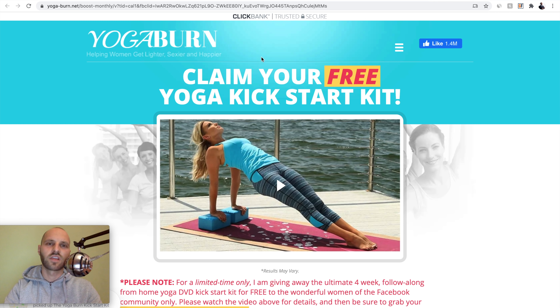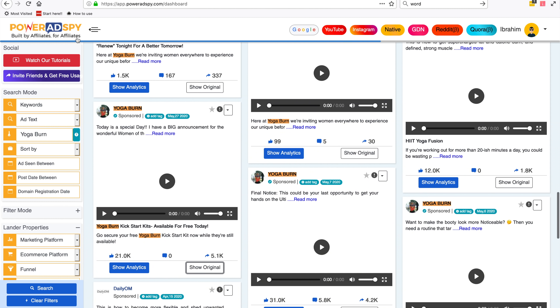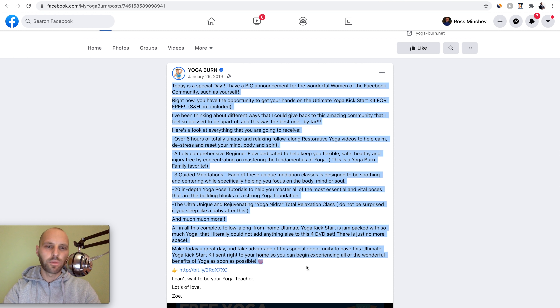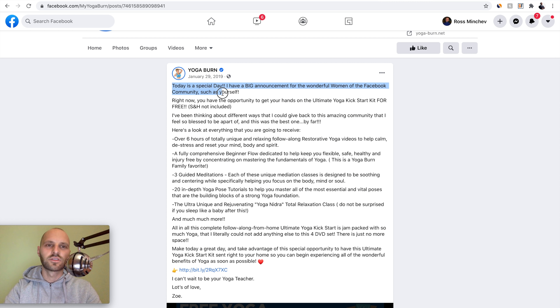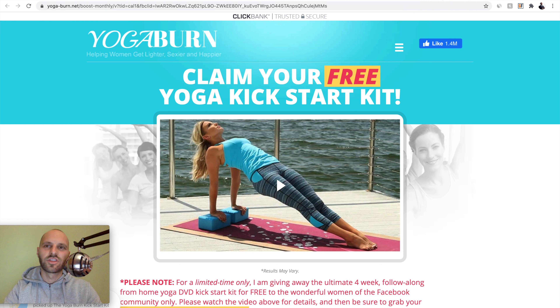So what we did: we found an offer on Clickbank, then we went to PowerAdSpy to find how other people are promoting this product. We found an ad that is already active — it says sponsored — with 21,000 likes, which proves people like what they see. We found their actual Facebook ad, their ad copy, their video ad, and the landing page by clicking the ad. We can also see they promote this offer mostly to women.